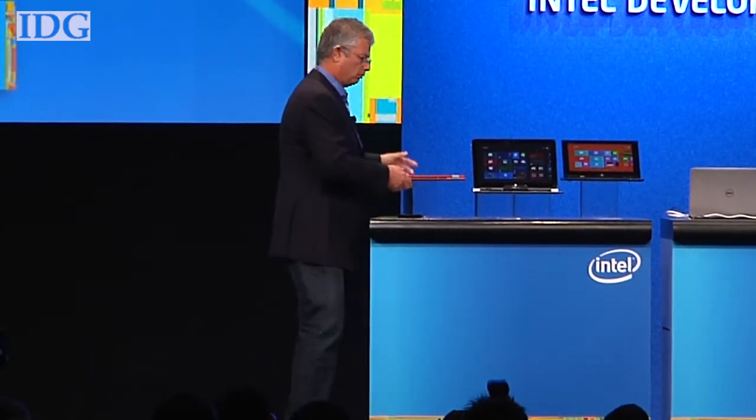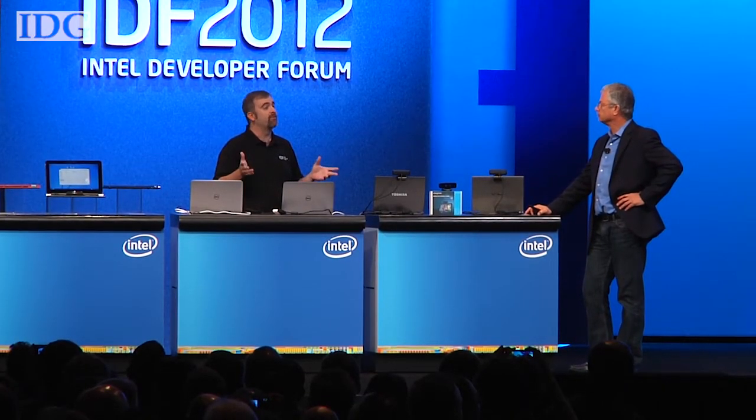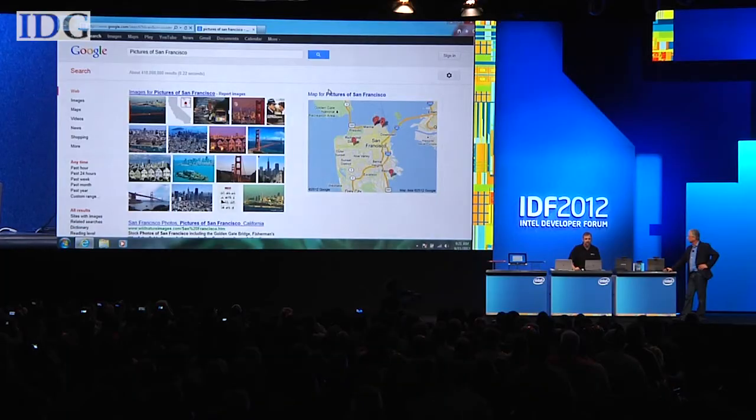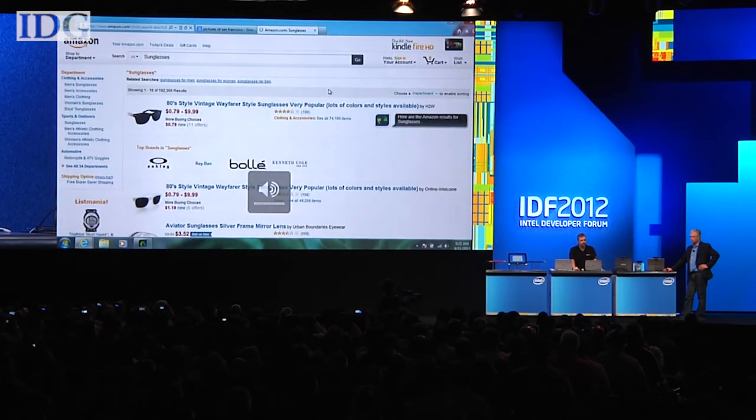The Intel exec used some of his keynote to demonstrate other technologies, including an integration of Nuance's Dragon voice recognition into a laptop. The first laptops with the Siri-like voice recognition could be out by the end of this year.